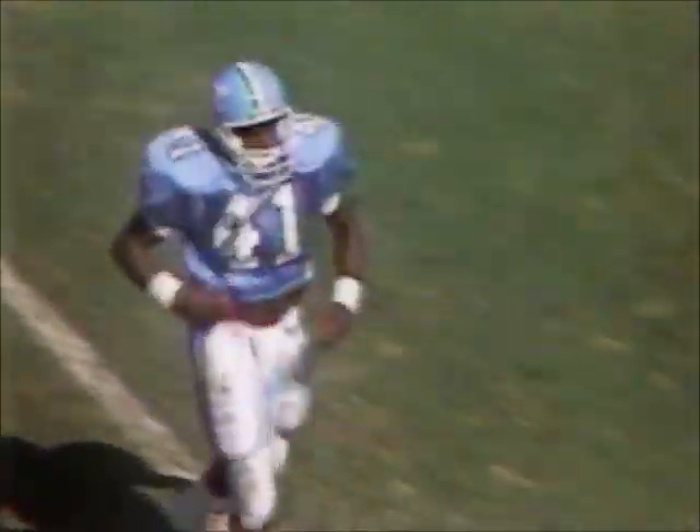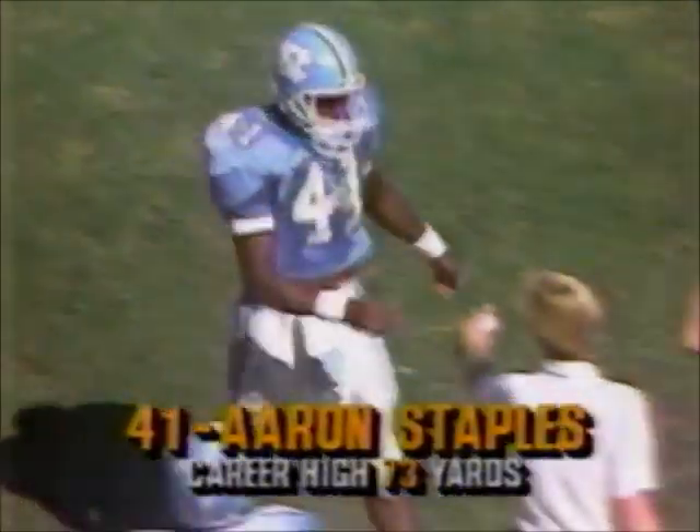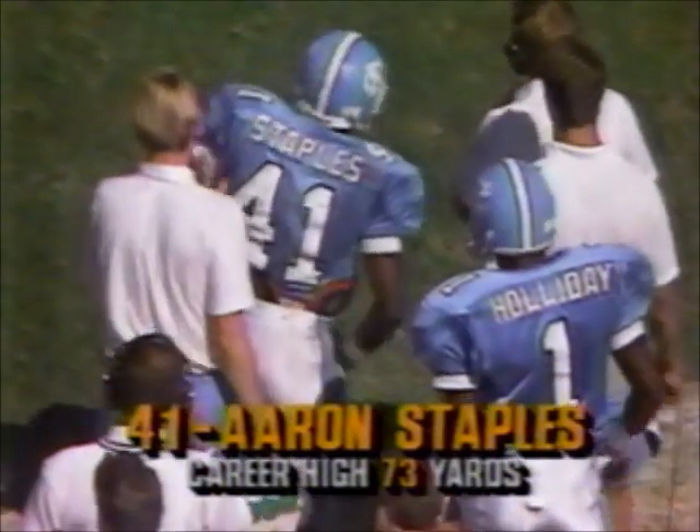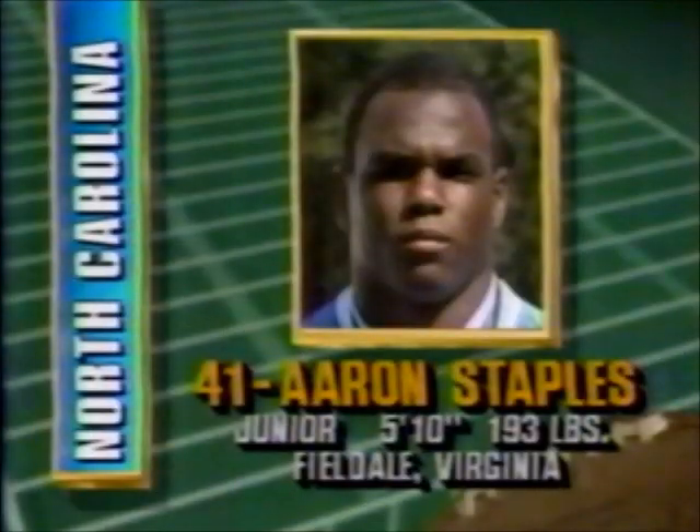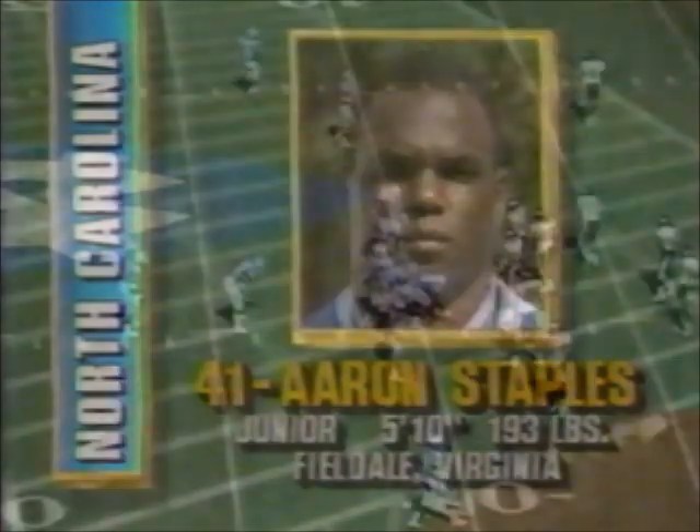You've got to give North Carolina credit at the tailback spot. Kennard Martin, last year's ACC rushing champion, no longer a part of this team. Eric Blunt's out with an injury. So Staples and Jordan have done the work at the tailback spot, and they've done it well today.